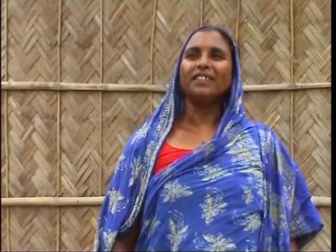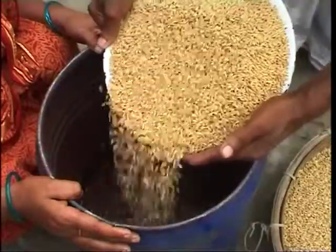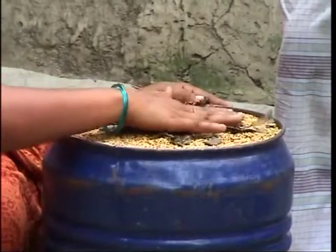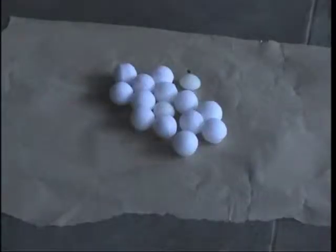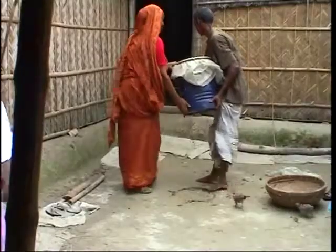It is also common in our village, before pouring seeds into the container, to put dry bishkatali leaves at the bottom and at the top of the seed. As well as bishkatali leaves, we use dried neem leaves, tobacco leaves or naphthalene inside the container and then tightly close the lid. These help a lot in controlling insects.